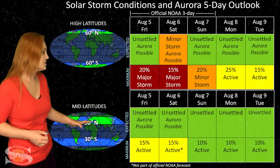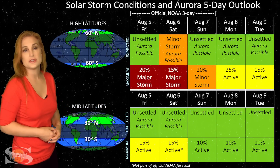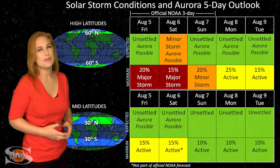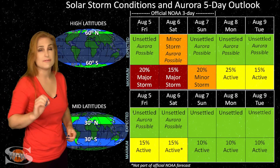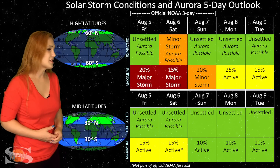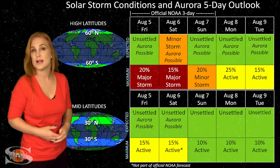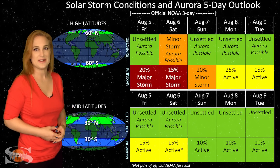At mid-latitudes, we're also expecting unsettled conditions, with up to about a 15% chance of active conditions. Things are likely going to be underperforming because this coronal hole and the fast solar wind from it probably won't be all that strong. So aurora photographers, you're likely going to have to sit this one out — possibly even at high latitudes — until we get a bit more activity, and that should be sometime next week.